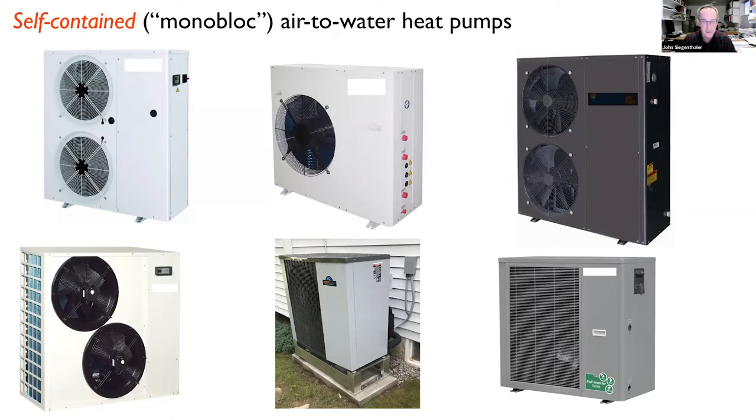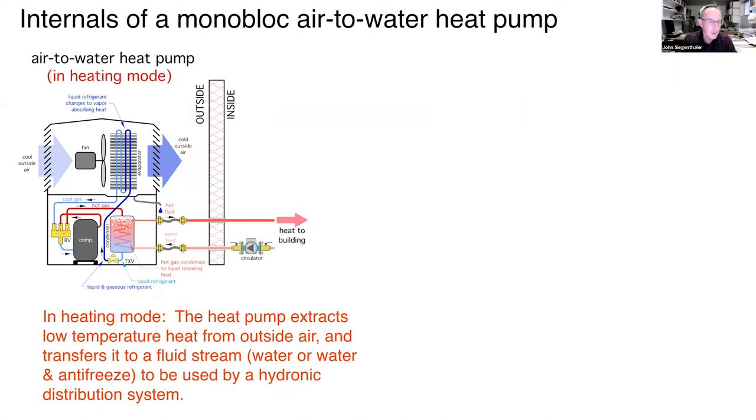The fans on the outdoor unit draw outside air across the refrigerant coil. In heating mode, that refrigerant coil is the evaporator — we're evaporating a refrigerant. Inside the unit is a compressor and a reversing valve — standard heat pump components. Monoblocks are self-contained, pre-charged at the factory, and ready to go. In heating mode, the air-handling section blows outside air across the coil; the refrigerant evaporates, goes through the compressor which raises temperature and pressure substantially, and the hot refrigerant gas enters a condenser heat exchanger.